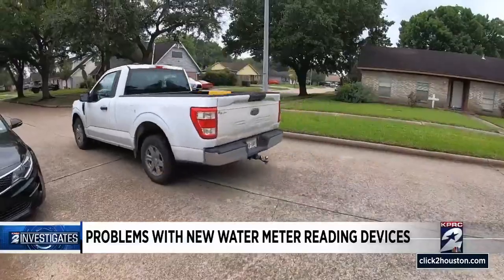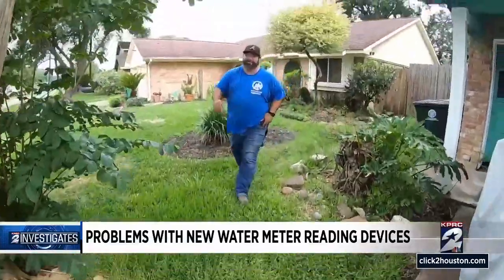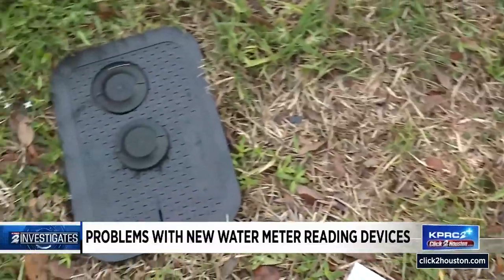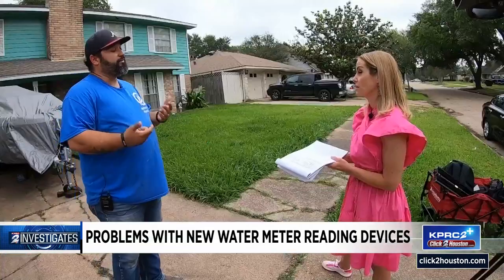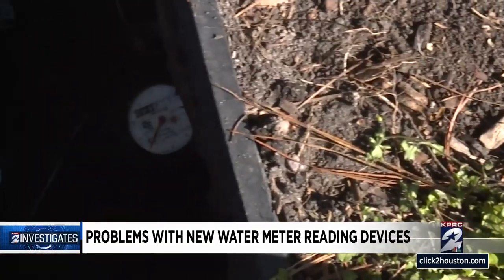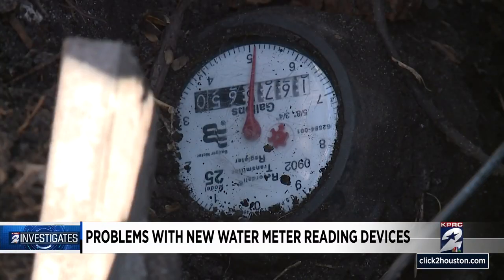Naranjo rushed home when a neighbor let him know a city water department employee was looking at his meter. The employee told him he had a leak because the dial on his meter was spinning. Naranjo explained his dishwasher was running, but the employee had already called the city reporting a leak before speaking to him. Naranjo says that same employee told him he was circling back to fix dozens of reading devices a third-party contractor had installed incorrectly.